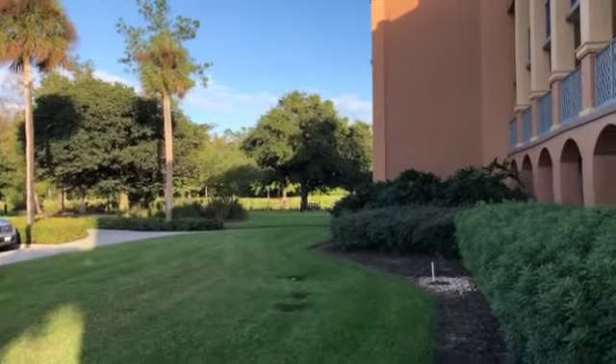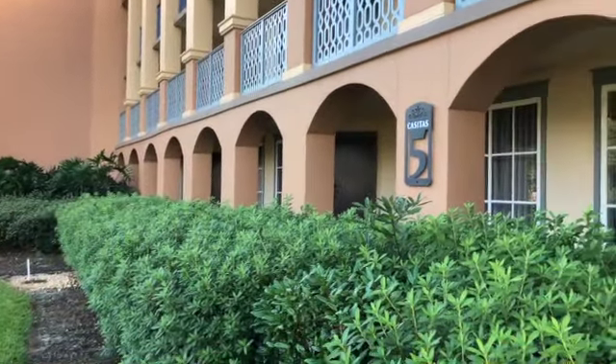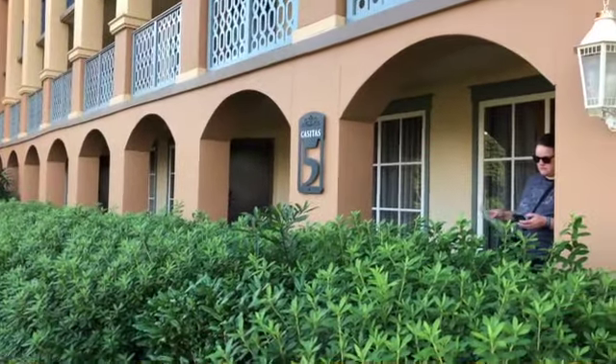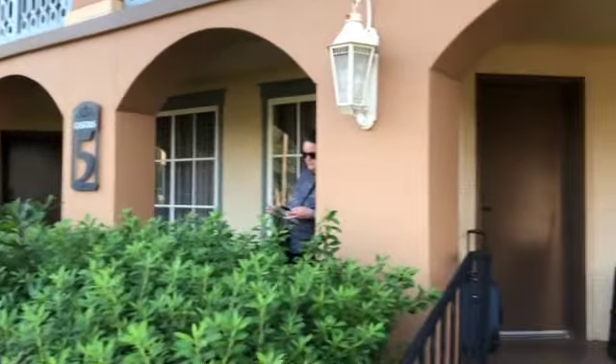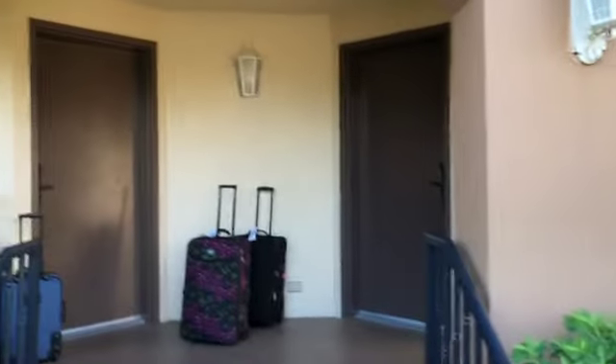We have arrived at our resort, Coronado Springs — Disney's Coronado Springs. We're in Casitas 5, which is kind of on the back side of the building, although we're fairly close to the Three Bridges Bridge and the lagoon.